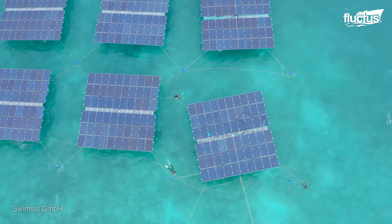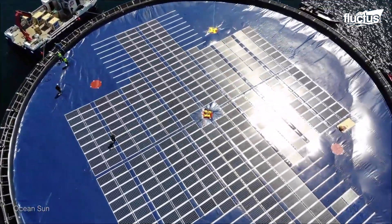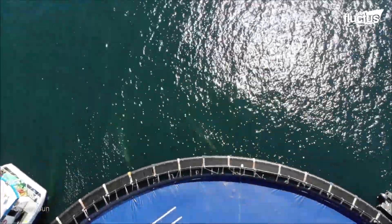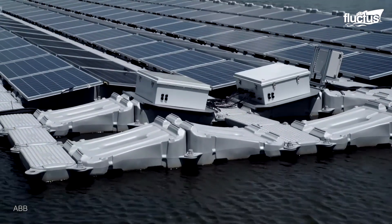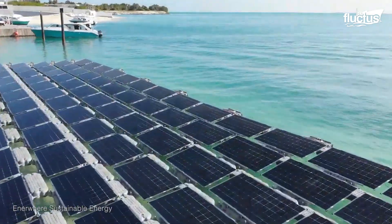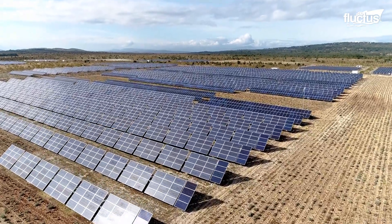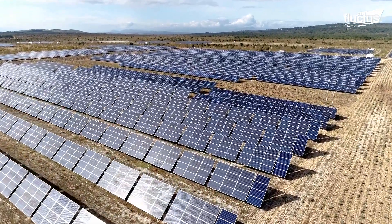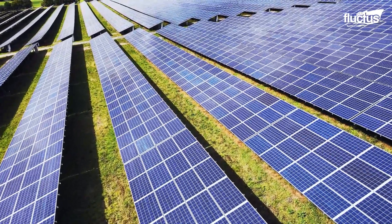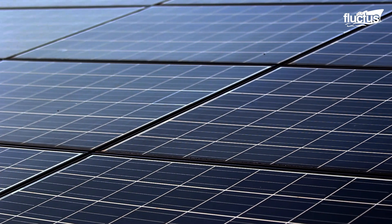Using offshore floating photovoltaic or PV systems to convert sunlight into electricity using semi-conducting materials is also an emerging technology. A solar PV system is placed directly on top of floating structures moored to the seabed. These systems have a higher efficiency rate than land-based solar panel systems. In the United States alone, solar generated electricity is projected to climb from 11% of total U.S. renewable energy generation in 2017 to 48% by 2050, making it the fastest growing electricity source.